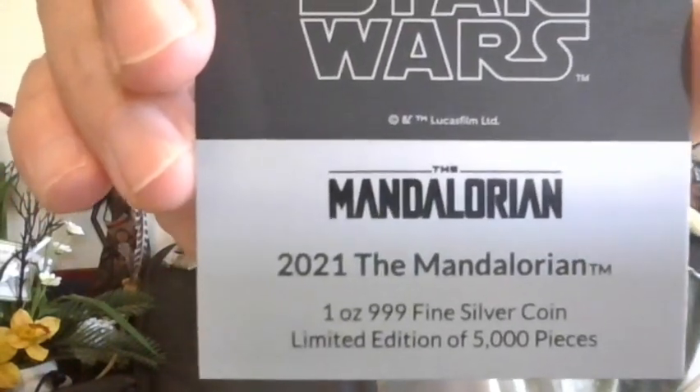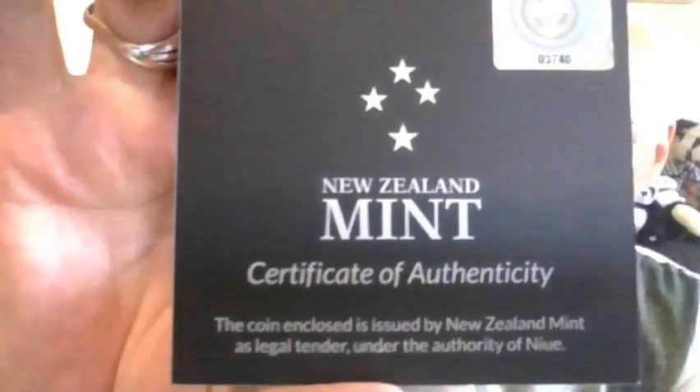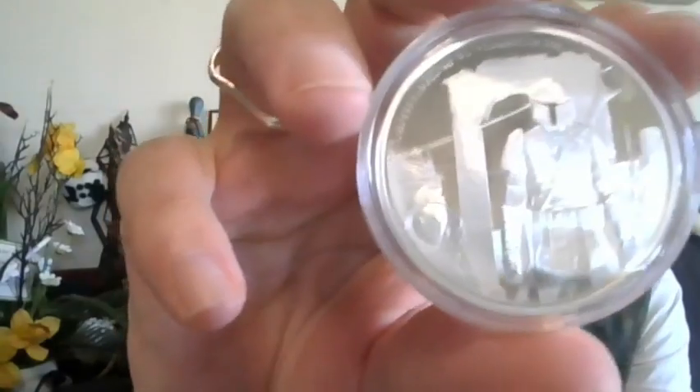Star Wars Mandalorian 2021 — one ounce, three nines fine silver. It is a limited edition of 5,000 pieces worldwide. This does have the COA number on there: it is 3,740 out of 5,000. And it is legal tender — you can pop this right out as such.